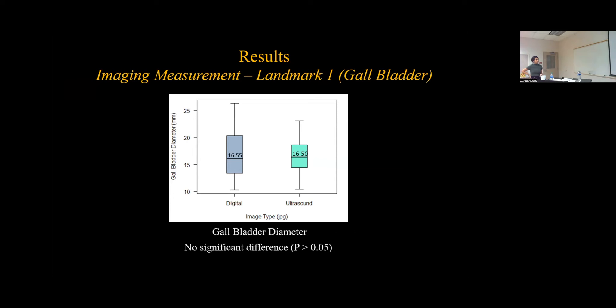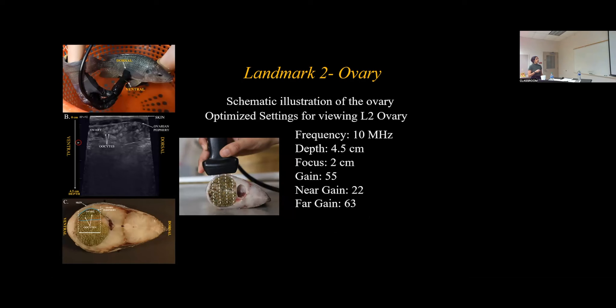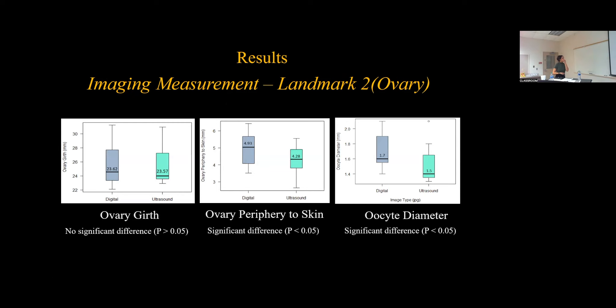Looking at Landmark 2 of the ovaries: another schematic illustration was developed for orientation and interpretation, showing fish handling position, probe placement, and a representation of how waves are penetrating. The optimal settings to view the ovary were frequency of 10 megahertz, depth of 4.5 centimeters, and focus of 2 centimeters. The ovary was a clear representation of hyperechoic and anechoic fluid — the ovaries filled with fats and soft tissues surrounded by ovarian fluid, with eggs surrounded by ovarian fluid. For measurements, ovary girth showed no significant difference; however, there was a significant difference in the distance from ovary periphery to the skin, and a significant difference in oocyte diameter.